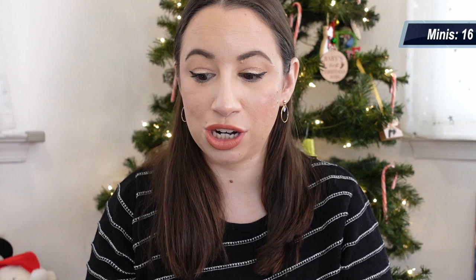I sat and counted full size versus minis because I expected the majority to be minis, but only 16 of these products were minis or samples, and 43 are full-size products I was able to finish. Since I did this last year, I can compare totals from 2022 to 2021. I break this up into four categories: face, eye, brow, and lip products, and within each category we'll go through all the products.